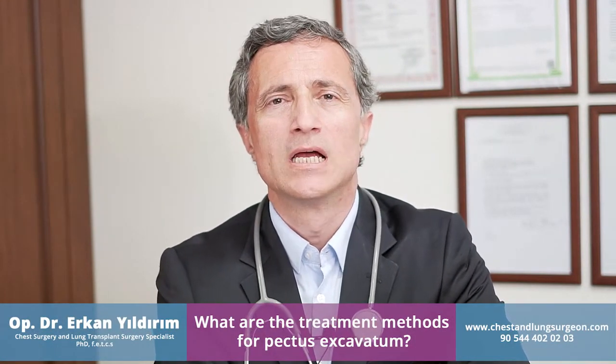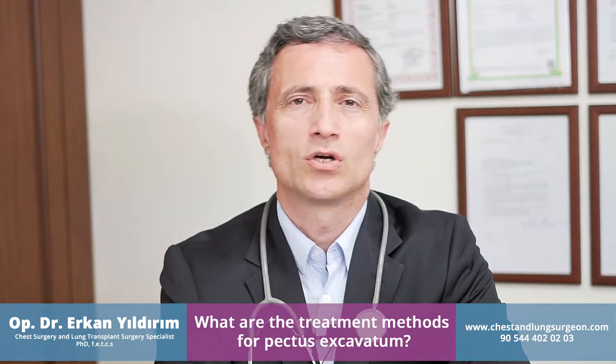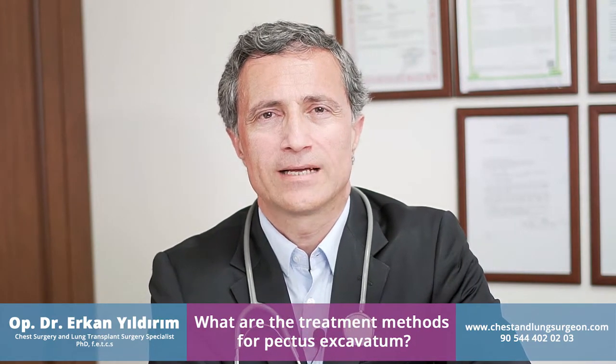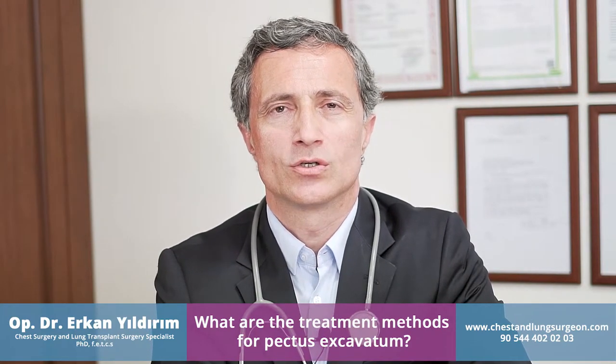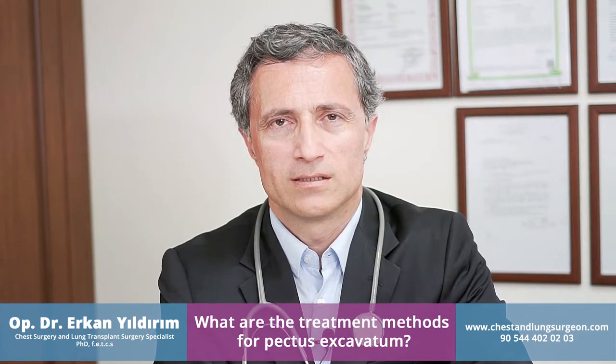How do we treat the sunken chest, the pectus excavatum? We have surgical and non-surgical treatments. The surgical treatments include the modified Ravitch classical technique, which is performed as an open procedure. The other closed surgical technique is the NUSS procedure, where we insert a metal bar under the breastbone. The non-surgical technique is the vacuum bell.